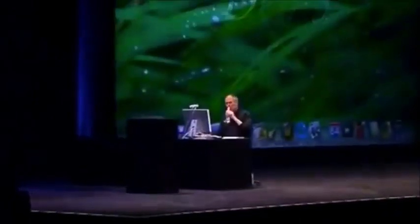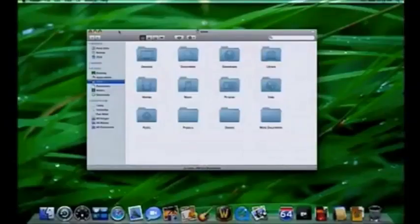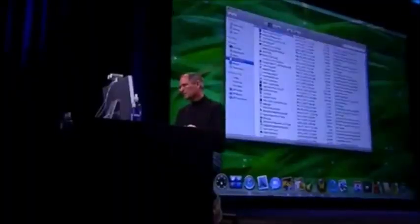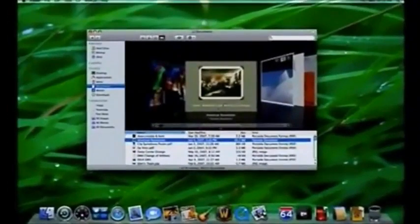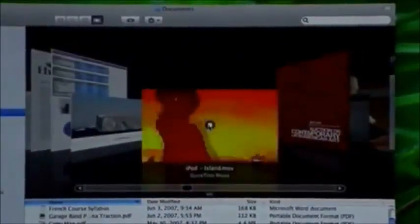Let me show you Cover Flow. Here's the new Finder - we've redesigned the folders to be more straightforward and nicer looking. I'll click on Documents in the sidebar. Here's icon view, list view, column view, and here's Cover Flow view. I can just scroll through my documents and see all of them, finding exactly what I'm looking for. I can even cycle through pages of a PDF or click through slides in a Keynote presentation right here in Cover Flow.